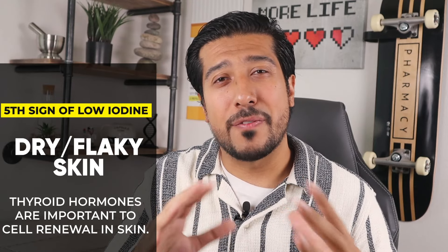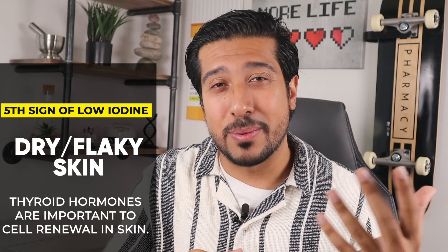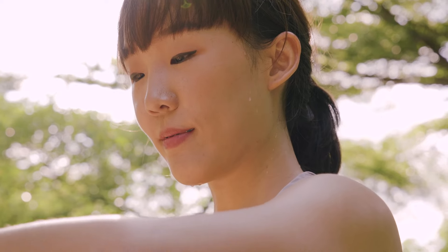The fifth symptom could be dry and flaky skin. Keep in mind that a number of other factors could lead to dry and flaky skin as well, but thyroid hormones help the body regulate sweat. People with lower thyroid hormones sweat less than people with normal thyroid hormone levels and normal iodine levels. And this matters because sweating helps keep your skin moist and hydrated.